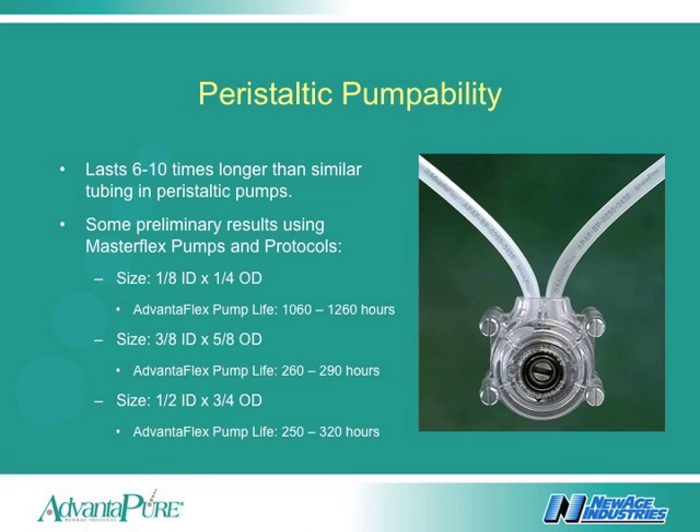One of the main advantages of this new type of TPE tubing is its ability to be used in a peristaltic pump for many hours. A piece of Advanaplex can be used an average of 6 to 10 times longer than older TPE materials known by the industry. Some sizes have been tested to several hundred hours before failing in a MasterFlex pump head.